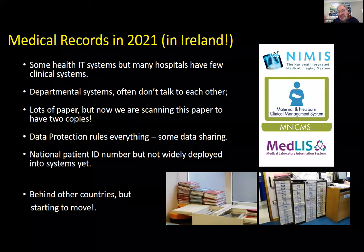On the right-hand side you'll see three acronyms. One is NIMIS, the national imaging system, and it is working very well. Below it is a system for maternal and newborn patients — it's in four hospitals, fully electronic and works very well, but there are another 12 or 13 maternity units without it. And the national laboratory system has been going for years and still hasn't gone live. Each of these has different interesting lessons to be learned, and part of the course is to explore why some systems succeed and others are delayed.